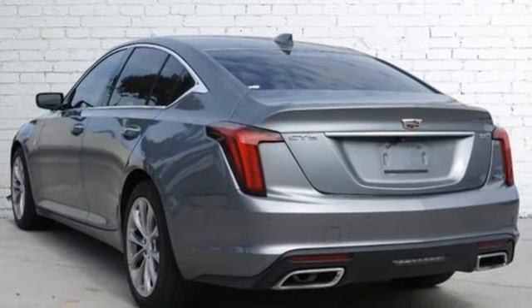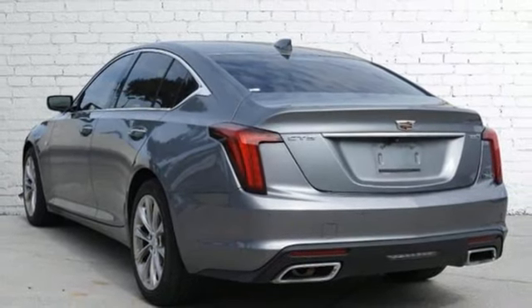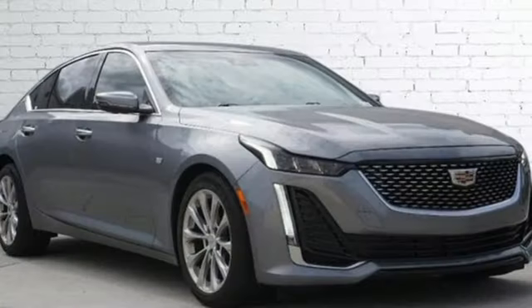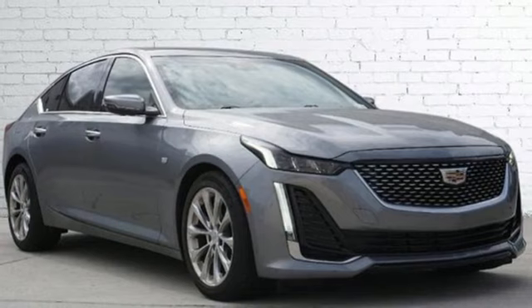Rear wheel drive, streaming audio, leather bucket seats, gas pressurized shocks, rear parking sensors, and an intercooled turbo inline four-cylinder engine.